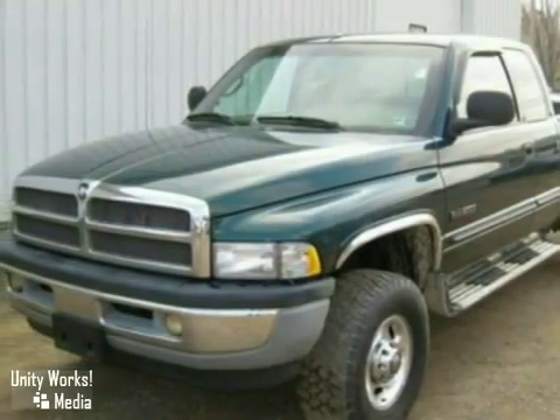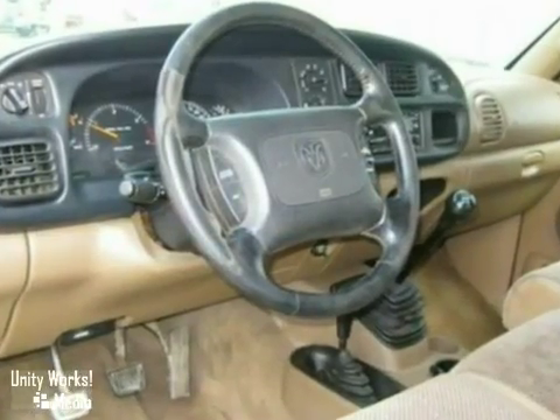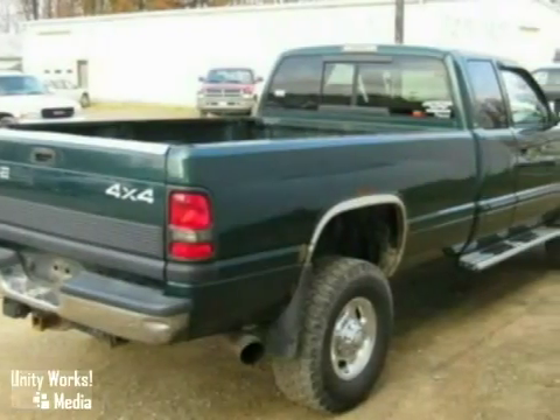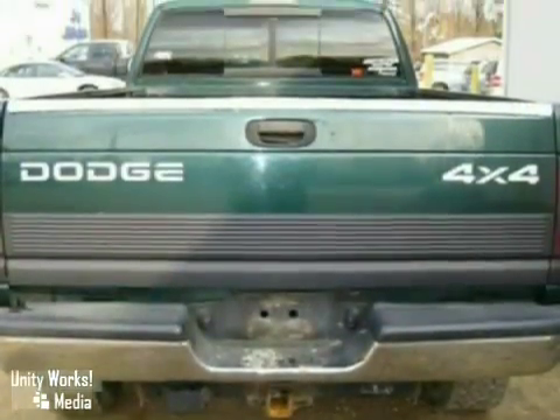You'll love this 2001 Dodge Ram 2500 4x4. Its many features include a turbocharged engine, running boards and heated mirrors. It also has steering wheel controls, a CD player and four wheel drive. And it has anti-lock brakes and a sliding rear window.